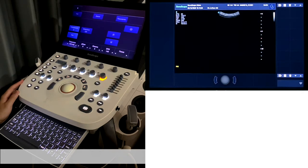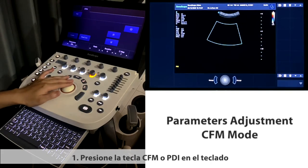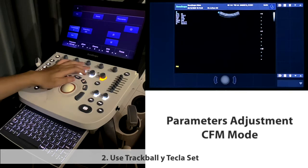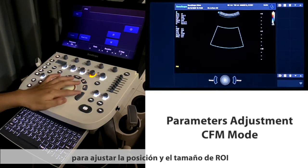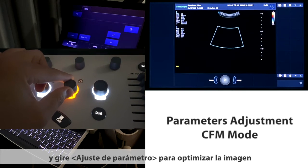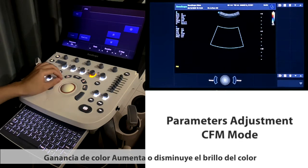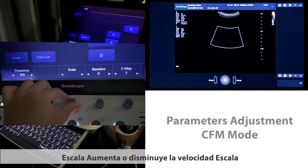For C-FM mode parameter adjustment: press the C-FM or PDI key on the keyboard to enter C-FM or PDI mode. Use the trackball and set key to adjust the position and size of the region of interest box. Rotate the CFM button to adjust the gain and rotate the parameter adjustment knob to optimize the image, including increasing or decreasing display gain and adjusting the velocity scale.